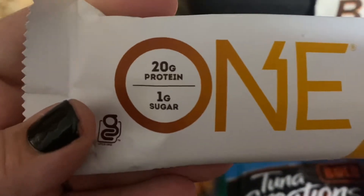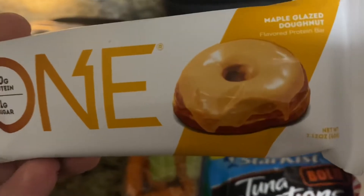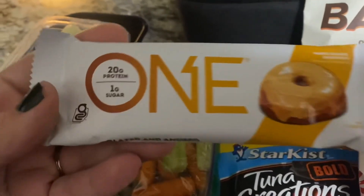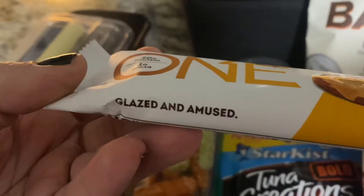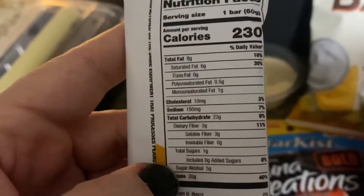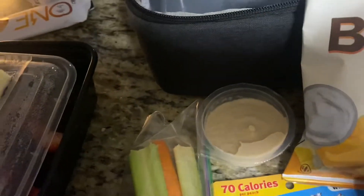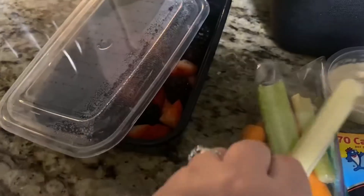I also picked up this protein bar — it has 20 grams of protein, one gram of sugar, and it's the maple glazed donut flavor, which sounded really good. I'll probably eat this in the car, and I also wanted my daughter to try it. It has quite a few more calories but a considerable amount of protein, so that's my little breakfast.